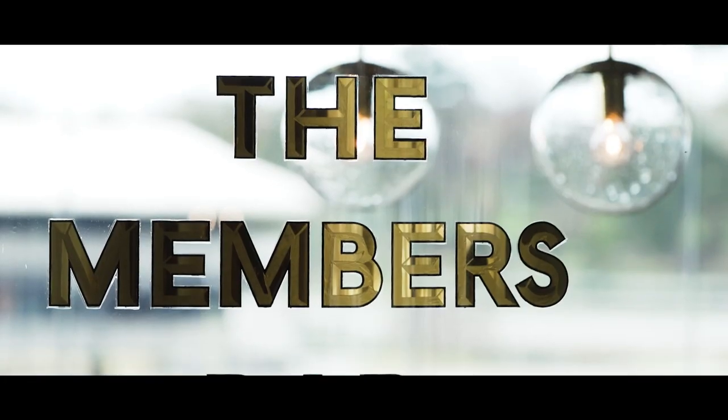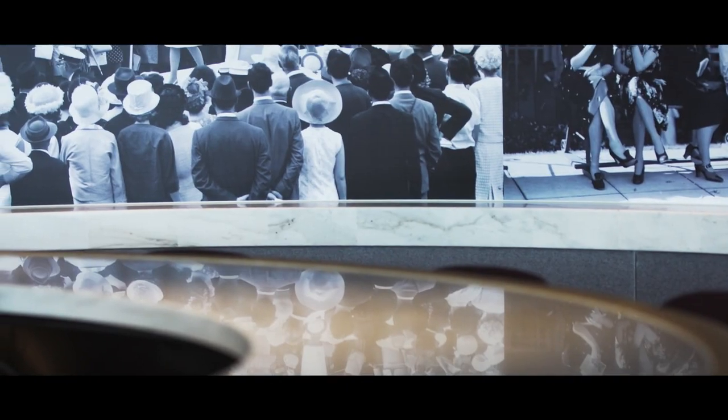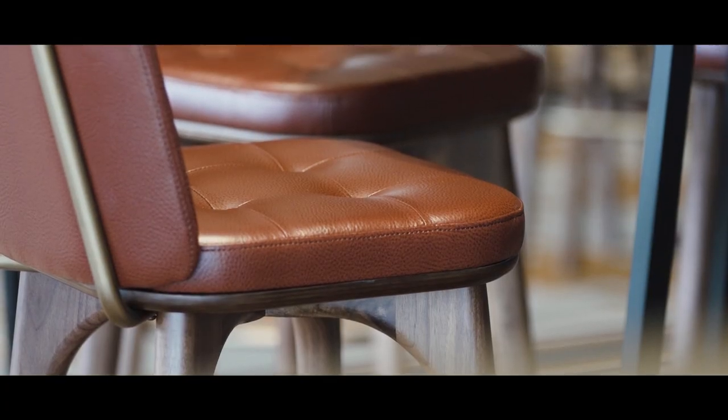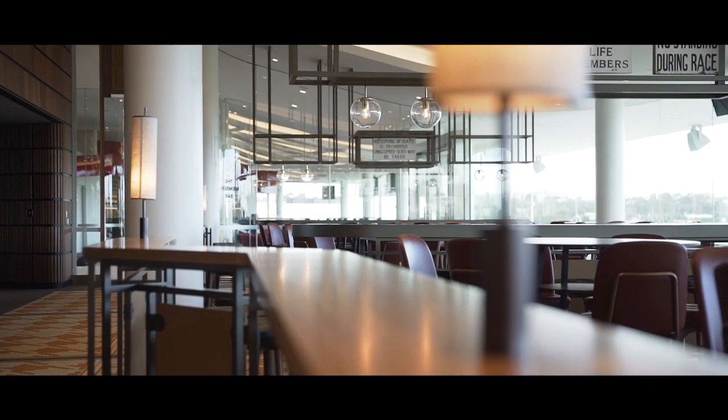The members bar downstairs is much more traditional and cleverly has used old signs and things from the old members stand as a nod to the past.